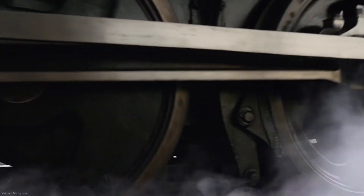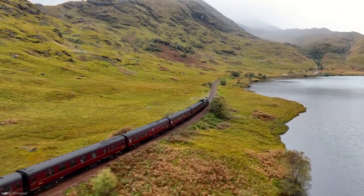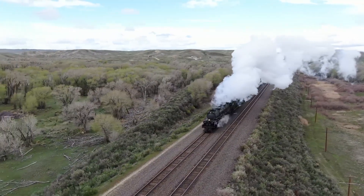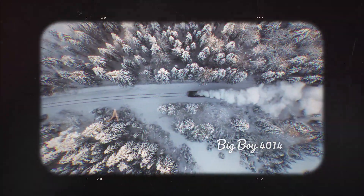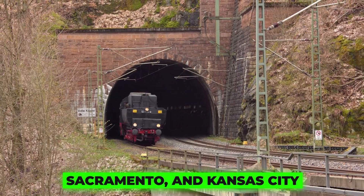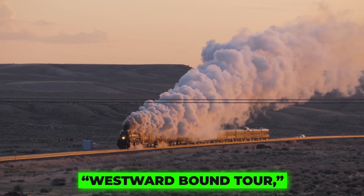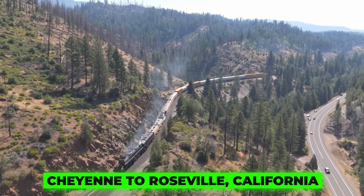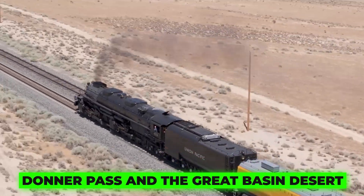After such a legendary comeback, the Big Boy didn't slow down. Over the following years, it logged 260 days on the rails and traveled more than 21,000 miles, visiting cities like New Orleans, Houston, Chicago, Sacramento, and Kansas City. In 2024, the locomotive embarked on the Westward Bound Tour, retracing parts of the original Transcontinental Railroad from Cheyenne to Roseville, California and back, conquering the legendary Donner Pass and the Great Basin Desert along the way.